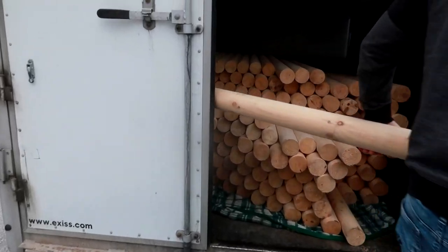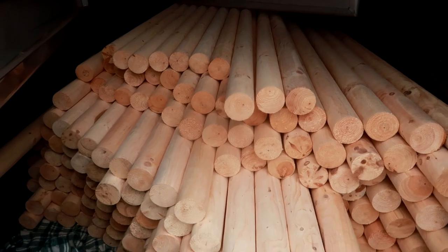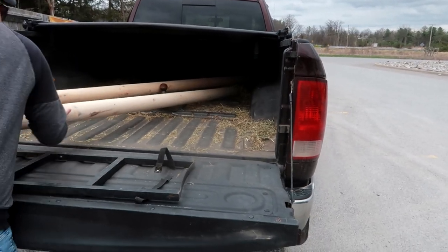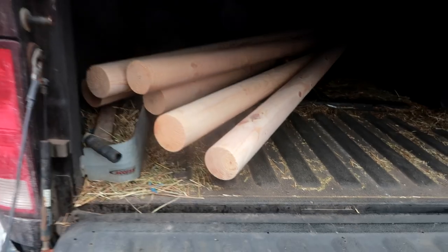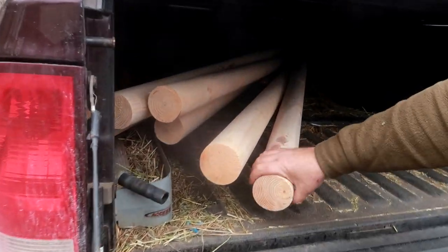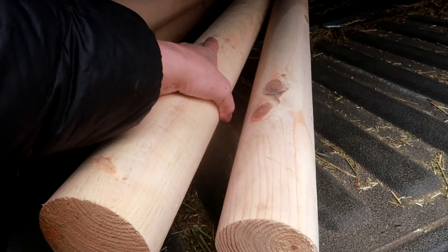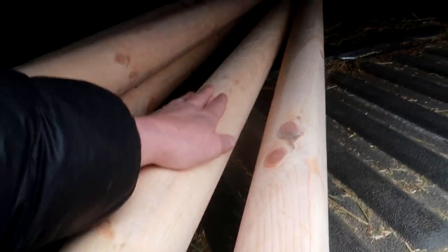We'll probably introduce you guys soon after the vet check if he passes. But right now let's go get what I ordered. We're picking up a bunch of new poles — they're wet since they were outside, but they're nice.